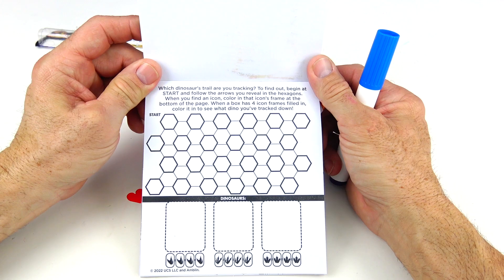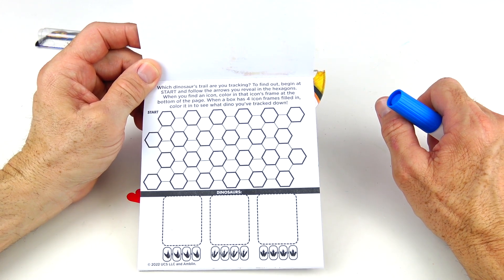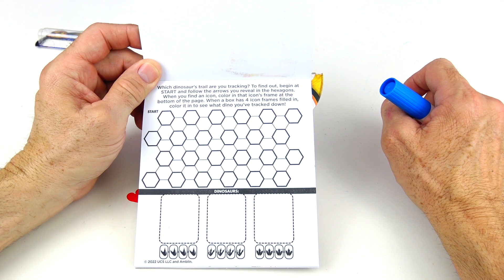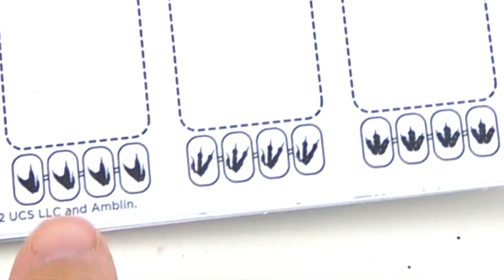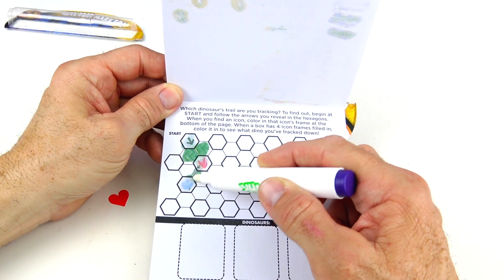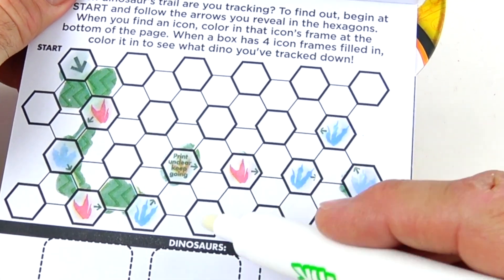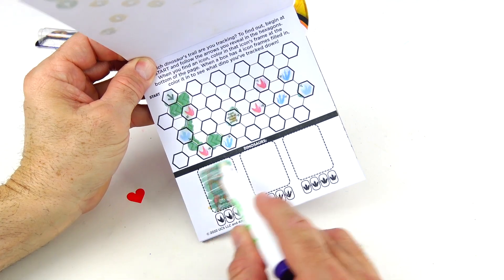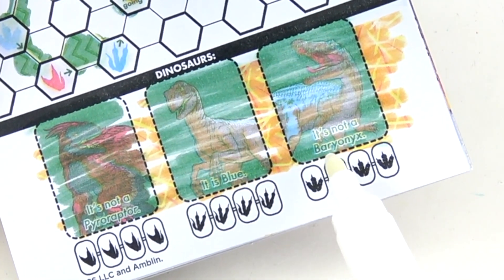On this game we're doing some dino tracking. Which dinosaur trail are you tracking? Find out — begin at the start and follow the arrows you reveal in the hexagons. When you find an icon, color in the icon's frame at the bottom of the page. When a box has four icon frames filled in, color it in to see what dino you've tracked down. We have the Pyroraptor. It is Blue, and it is not a Baryonyx.